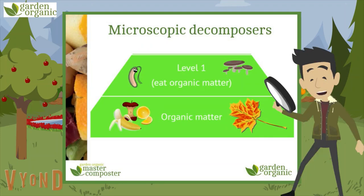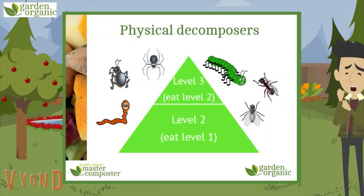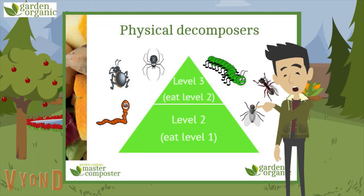At the bottom we have all that organic matter like fruit, veg and plants. Then they're being munched up by the level one decomposers — the bacteria and the fungi — the ones you really would need a microscope to see. Then above that, everyone's been invited to the party: worms, beetles, spiders, centipedes, millipedes, ants and flies. They're all eating the organic matter, eating each other, or both — the greedy little decomposers.